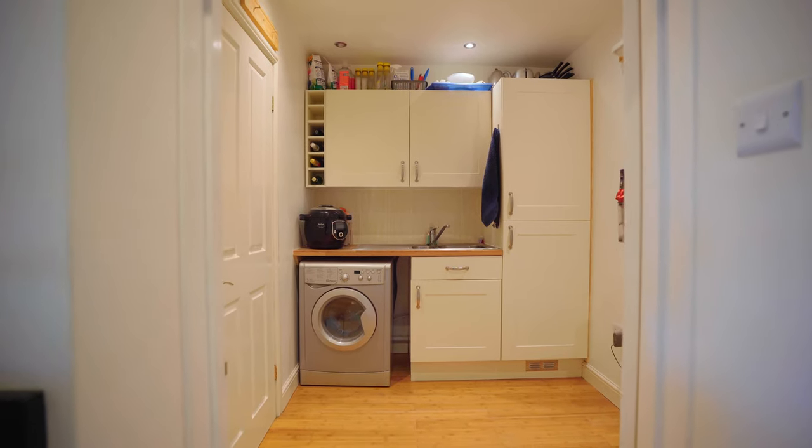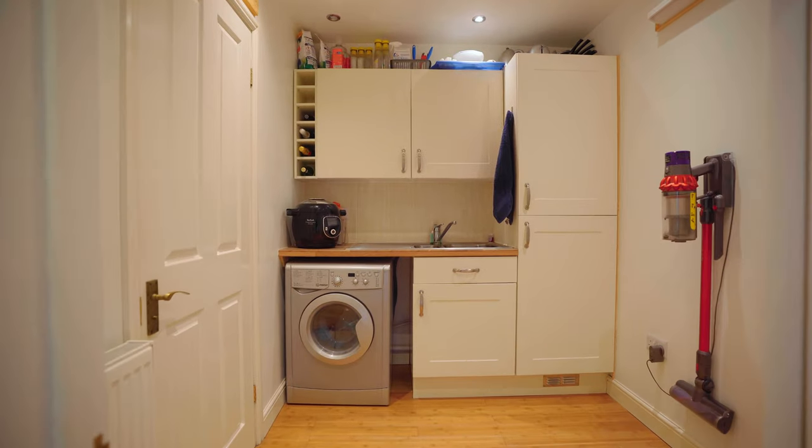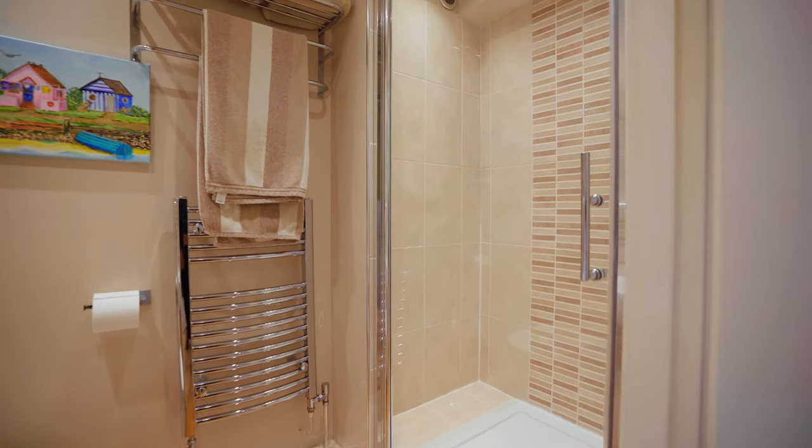Off the kitchen there's a further utility room with a doorway through to the garage and a lovely downstairs shower room.